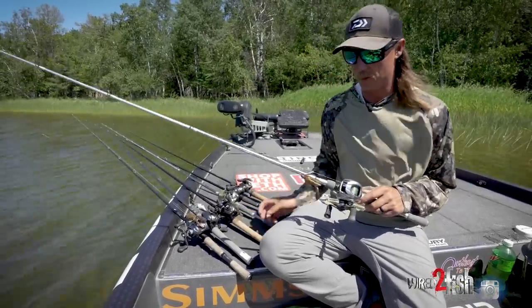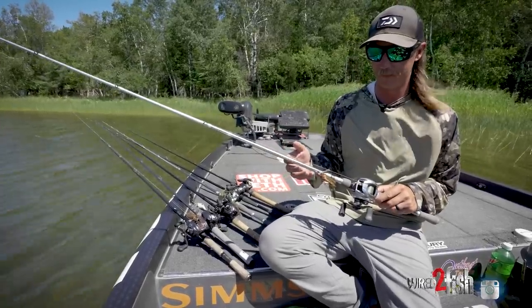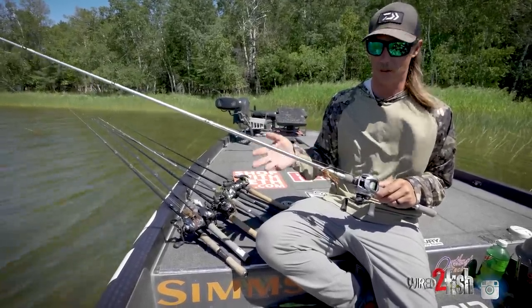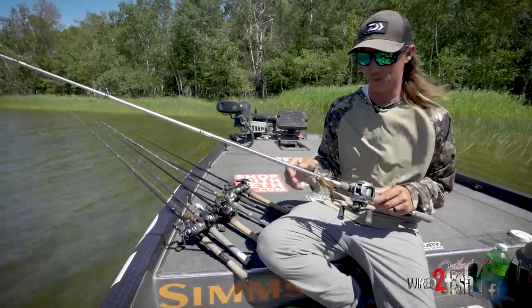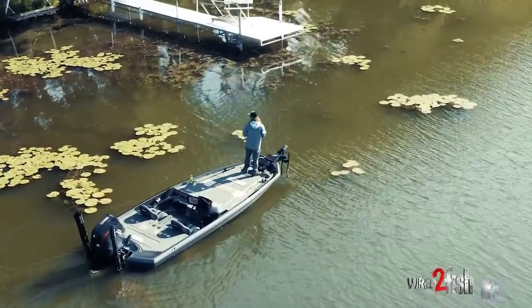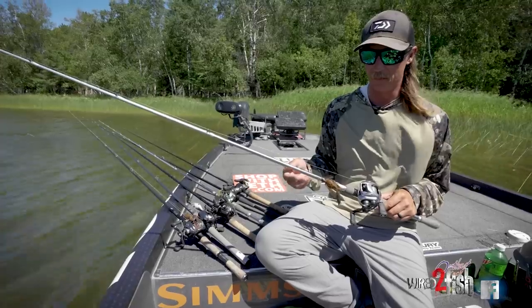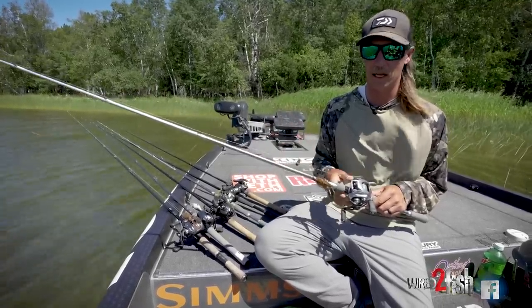Something about those couple baits. A lot of baits you'll notice tend to be a little bulkier. I notice in the fall fish tend to like a bigger meal — that's another reason why I go with a jig nine times out of ten. The jig's super versatile. I can fish boat docks, laydowns, shallow vegetation, mid-range vegetation — basically everything I'm going to be targeting with laydowns, overhangs, stuff like that.